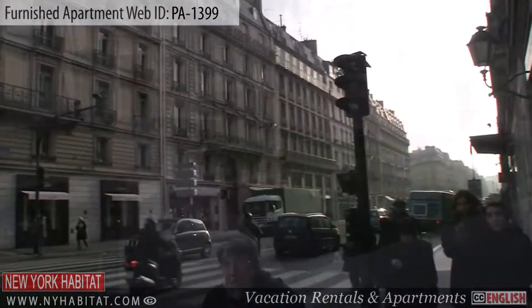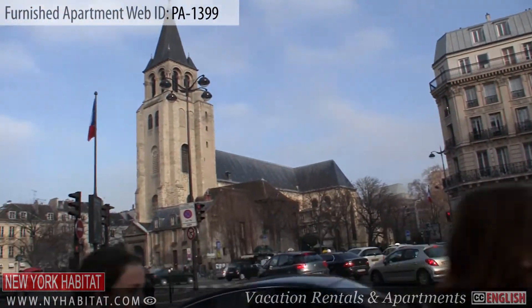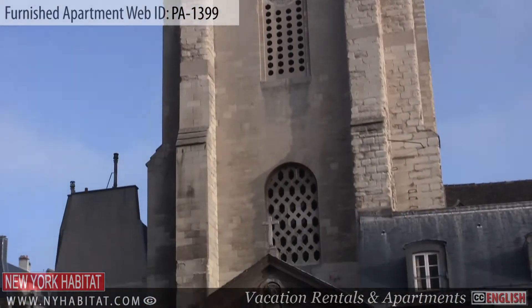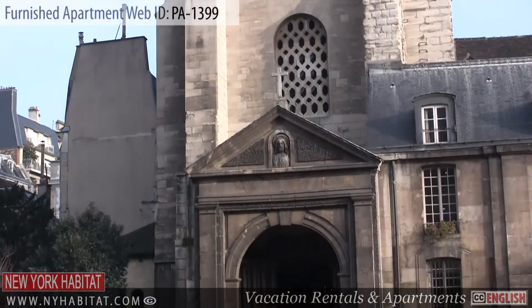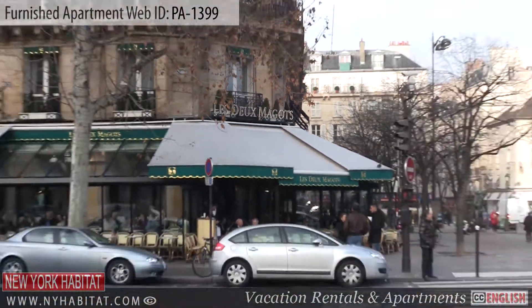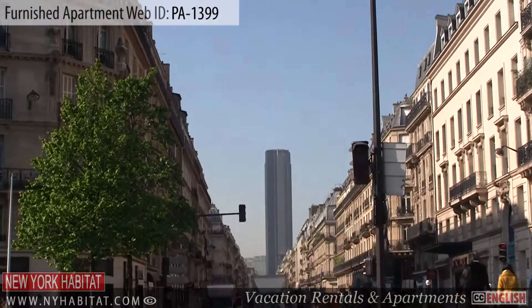Not far from here, you will find the Église Saint-Germain-des-Prés. This abbey was founded in the year 558. It is surrounded by many well-known cafes, bars and restaurants. You can also get a glimpse of La Tour Montparnasse, one of the largest skyscrapers in Paris.